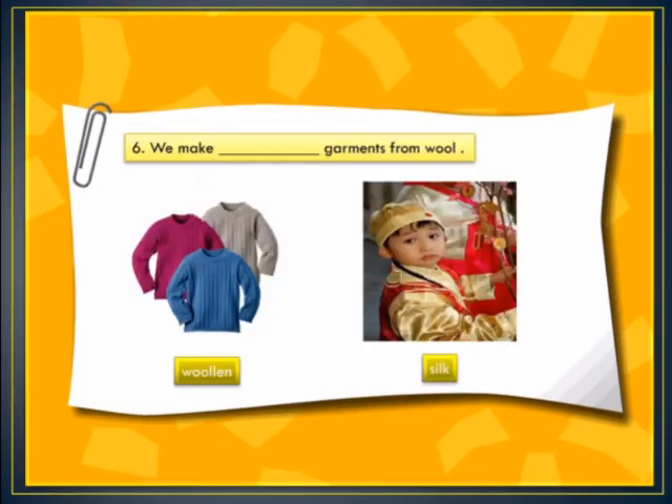In blank number 8: we make dash garments from wool. The options are woolen garments or silk garments. Silkworms give us silk fiber and we make silk clothes from it, but sheep give us wool. So the correct answer is we make woolen garments from wool.